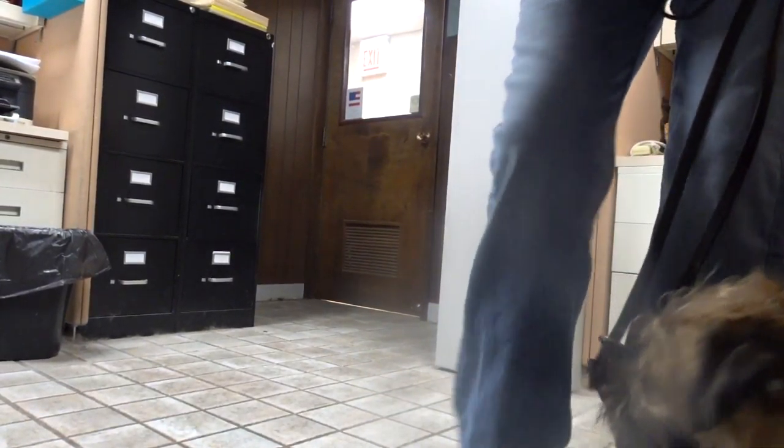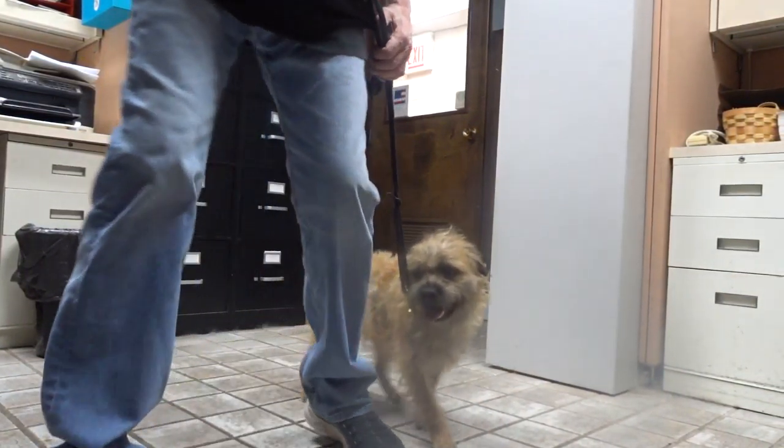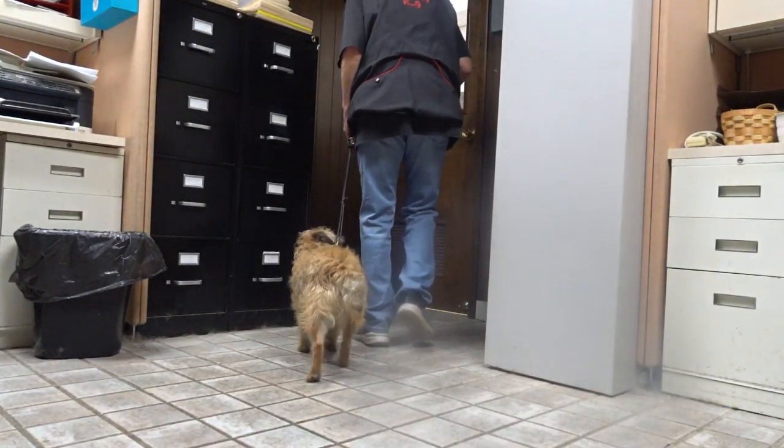Hey Woody, let's make a movie. Good boy. Here Woody. Good heel Woody. This is just to show you obedience could be practiced in places that I don't have a lot of room.